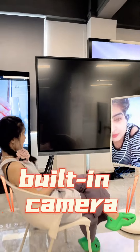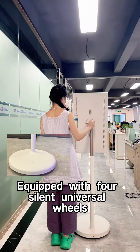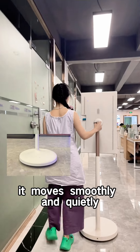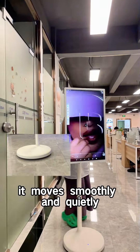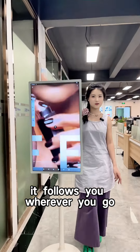With a built-in camera and microphone, making video calls is convenient. Equipped with four silent universal wheels, it moves smoothly and quietly — no wheels to hold you back. It follows you wherever you go.